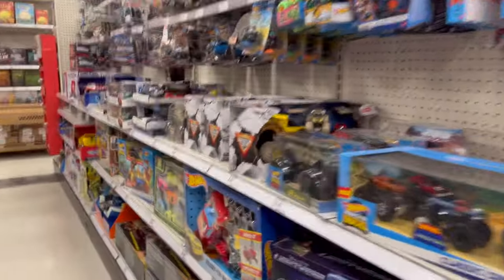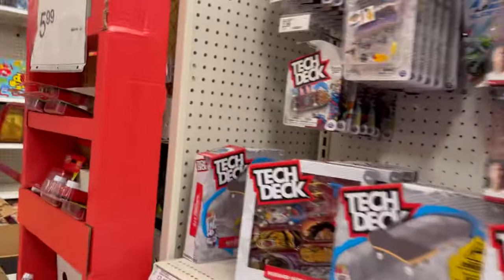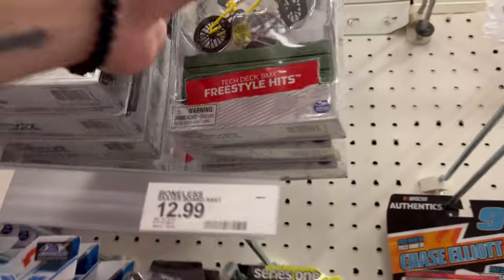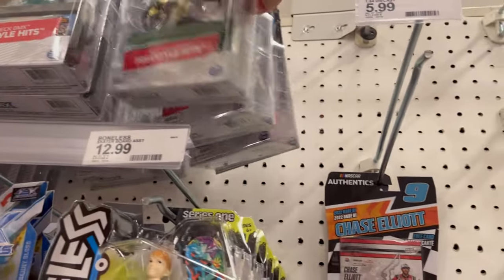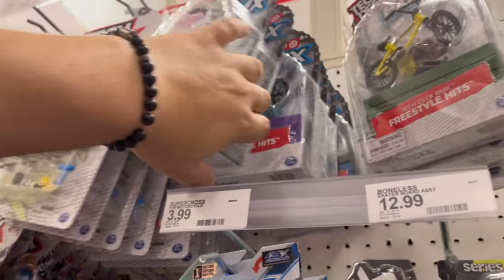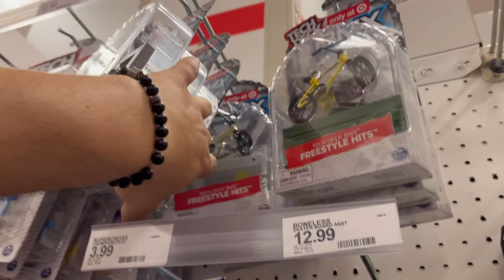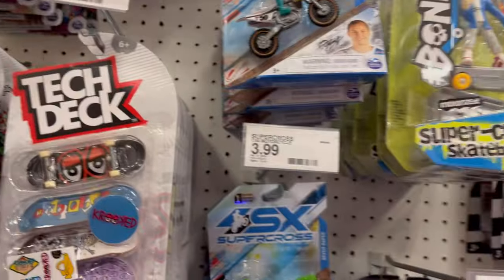They don't have the Tech Deck park bench or the new hazmat — oh wait, actually they do. They have the park bench as a Target exclusive, and they have like railings which I want to pick up for the park bench. They have two different colors. One should be the one with the hazmat can, which is pretty cool.